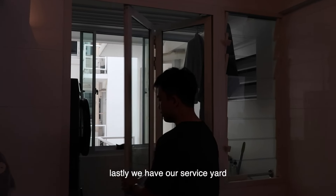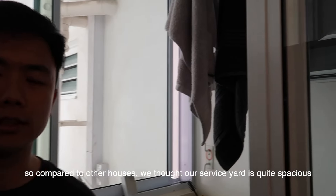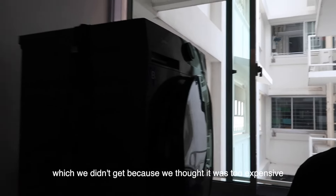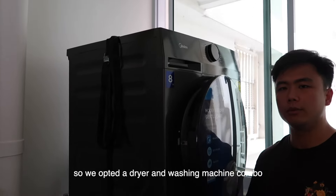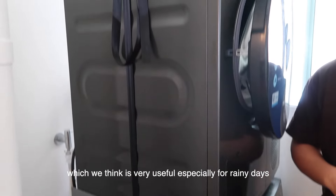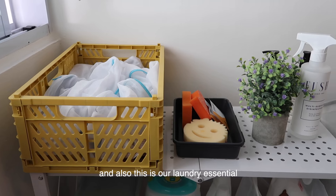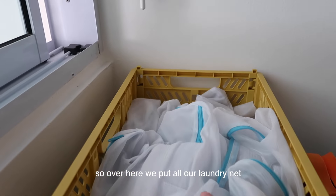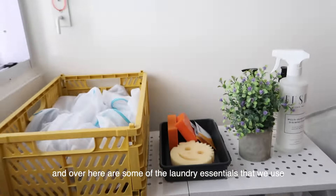Lastly, we have our service yard. Compared to other houses, we thought ours is quite spacious. Rather than getting a drying rack, we opted for a washer and dryer combo, which we think is very useful especially on rainy days. We also bought this rack from Shopee for our laundry essentials — over here we have our laundry nets and other essentials that we use.